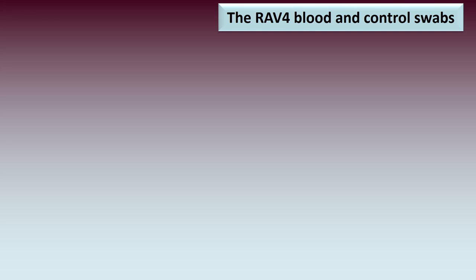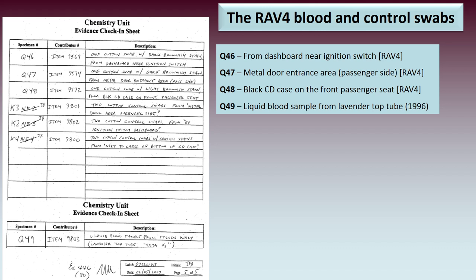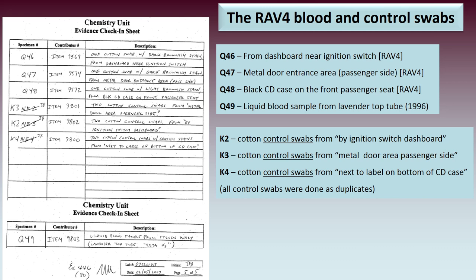Let's look at the blood and control swabs. The FBI recorded all samples on an evidence check-in sheet. They labelled the swabs Q46, Q47, Q48, and the blood sample Q49. The control swabs were labelled K2, K3, and K4 — and note that all control swabs were done as duplicates.